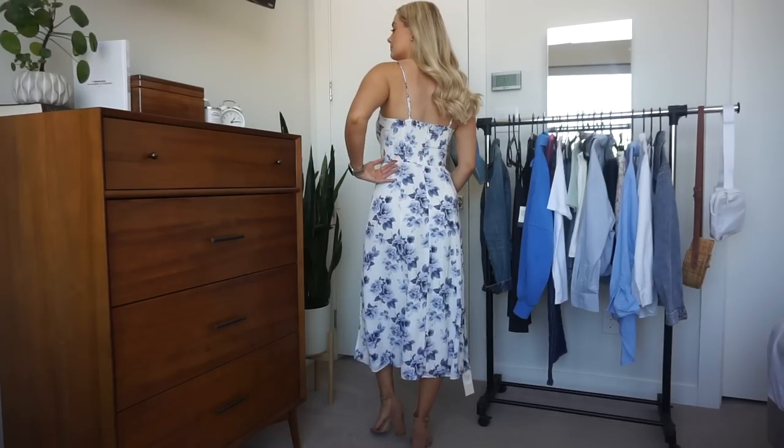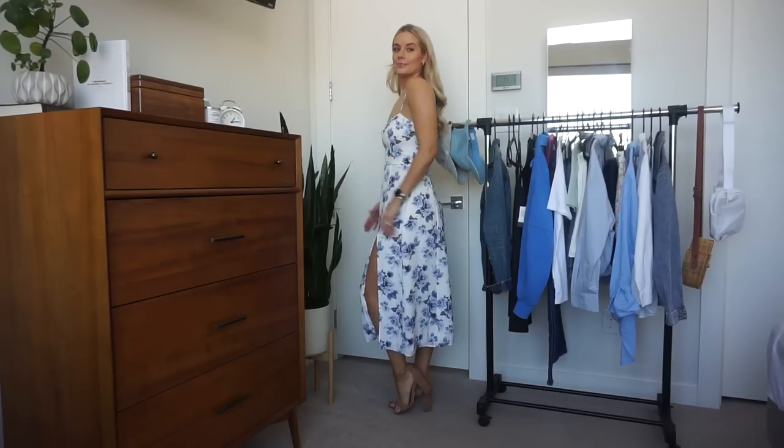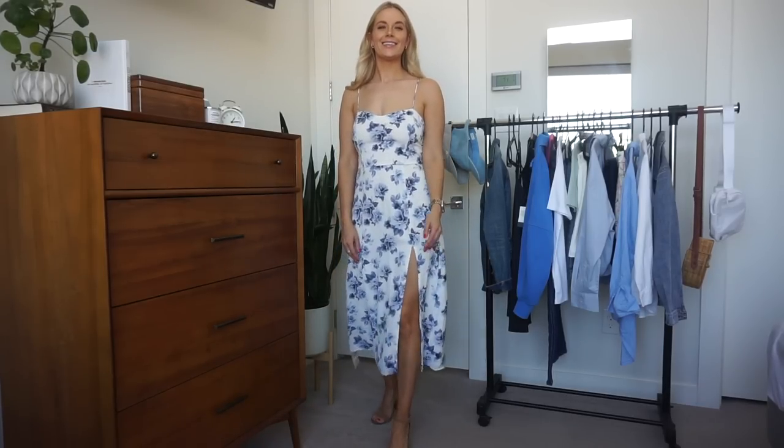Now I just need to know — should I just keep the Shein one or should I keep this one? Obviously the quality is so much better. It is double lined, not see-through at all. It's really pretty. I love blue and white — I'm a sucker for it. And I love the shape of that dress. I have that shape of dress in a hunter green sort of color that's beautiful for a fall wedding, but this would be beautiful for a spring-summer wedding.